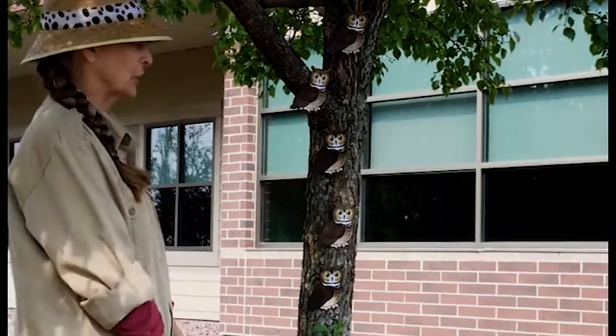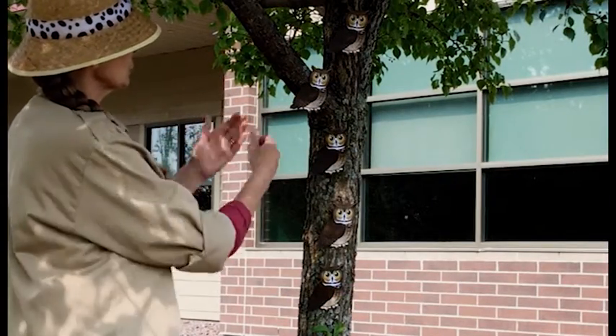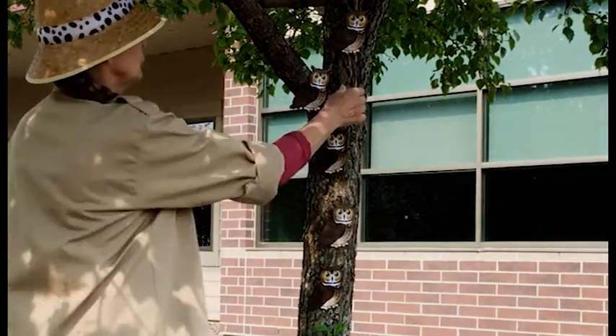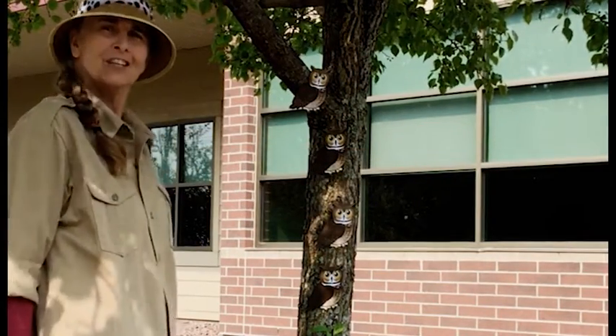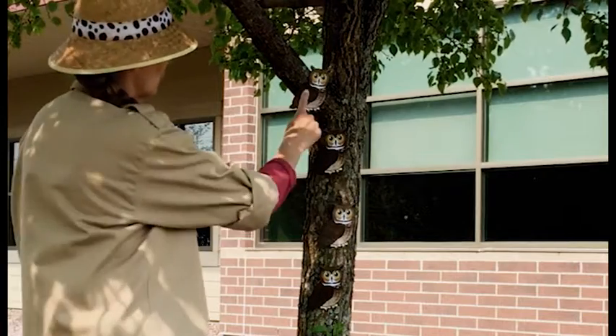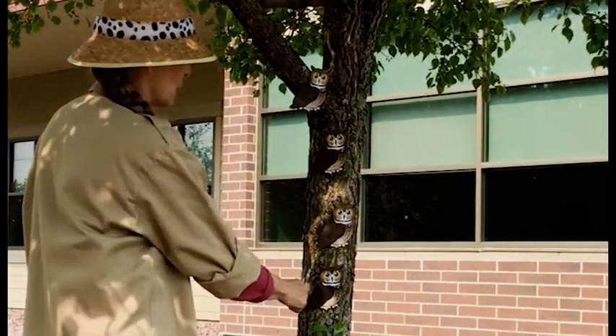So let's do a rhyme with five great horned owls. Five great horned owls sitting in a tree. One flew away. How many do you see? One, two, three, four.